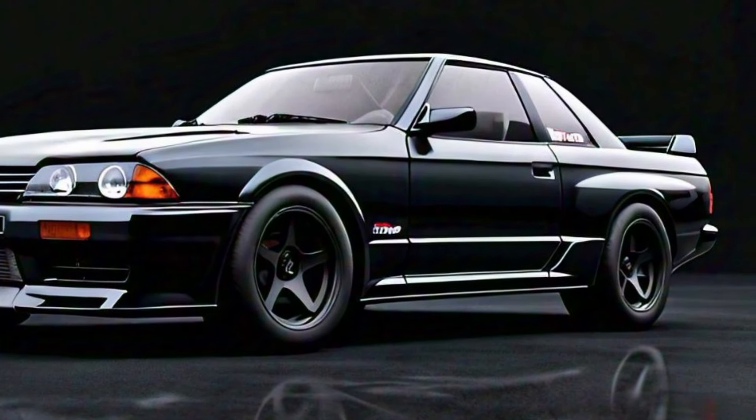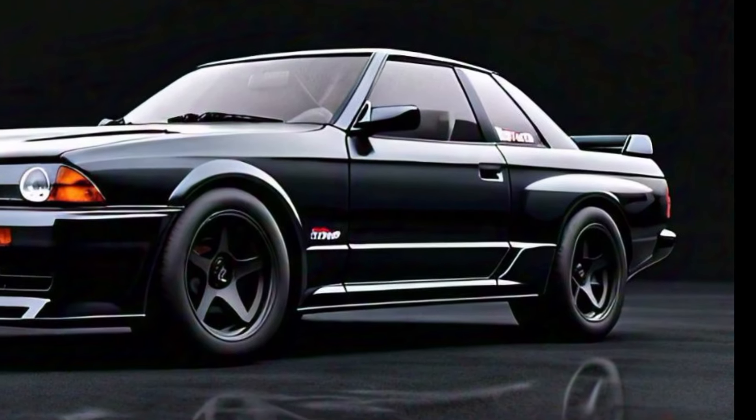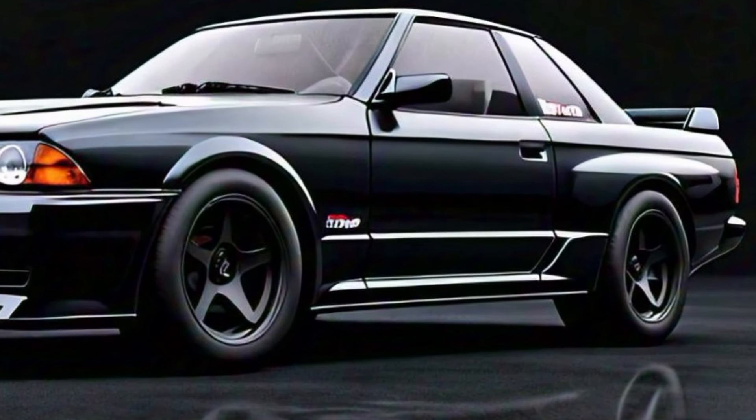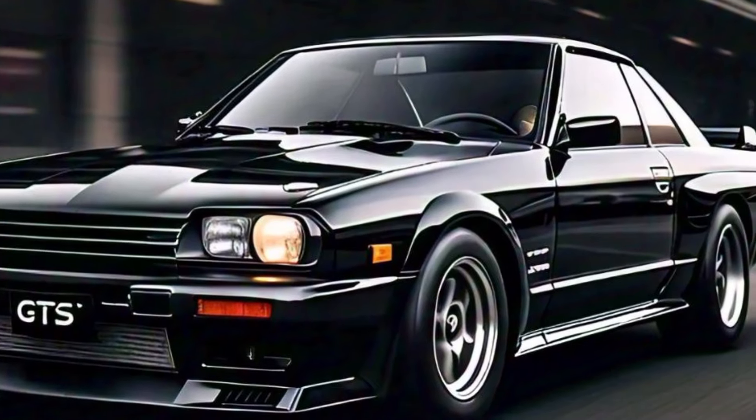Under the hood, the 2025 Skyline GTS is powered by a turbocharged inline-6 engine that delivers impressive performance. With a refined suspension and advanced driving aids, it promises a thrilling driving experience with improved handling and comfort.